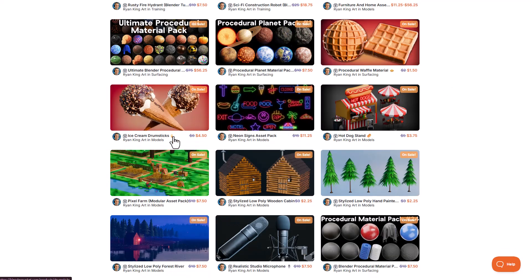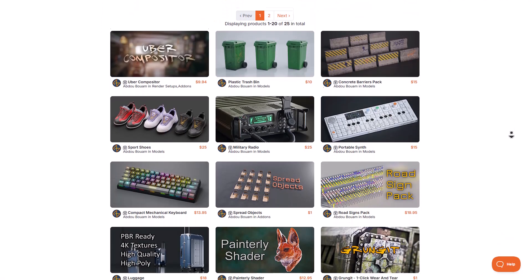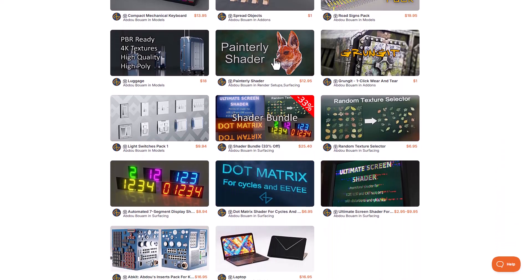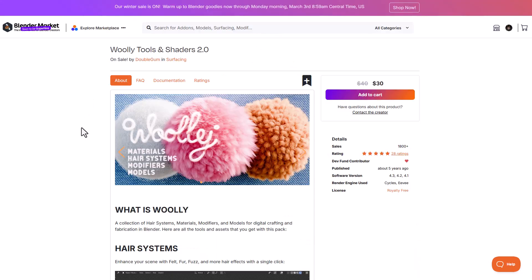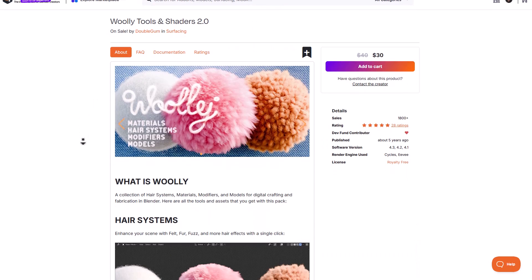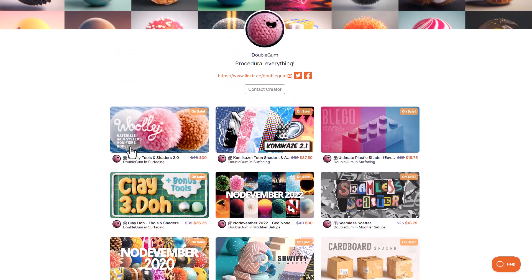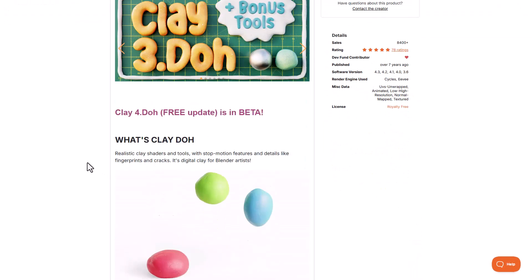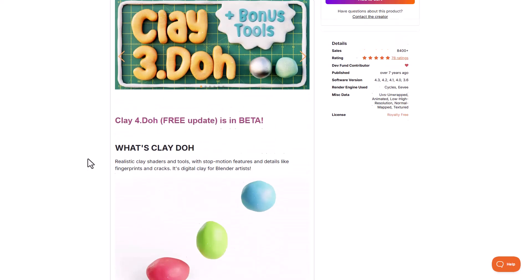Ryan King's Art has also created some interesting materials and assets that are available. Abuboam has made some nice materials and shaders as well. For stylized stuff, you can check out Double Gum — all fully procedural. Whether you're trying to create woolly stuff, felt, fuzz, or hair effects on your model, Woolly will get you there. For clay-style looks, Clay Dough 3 comes with 13 different presets.